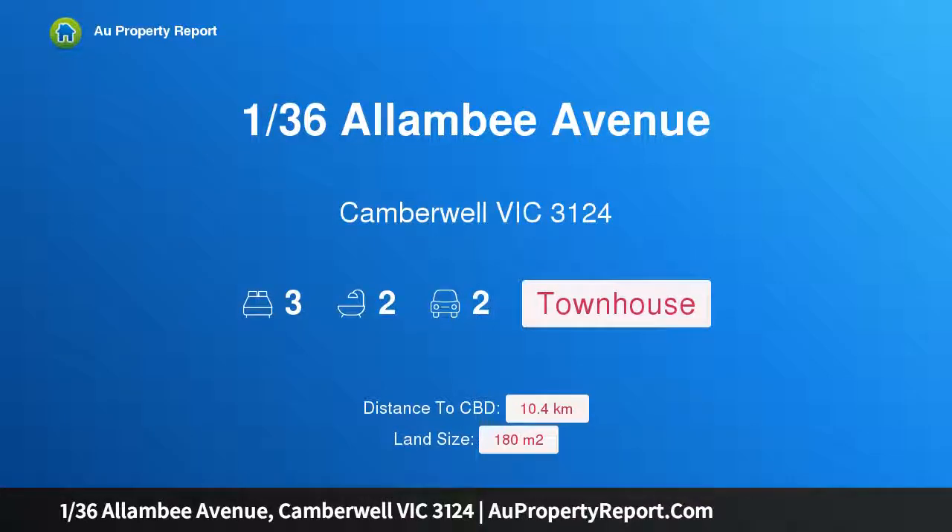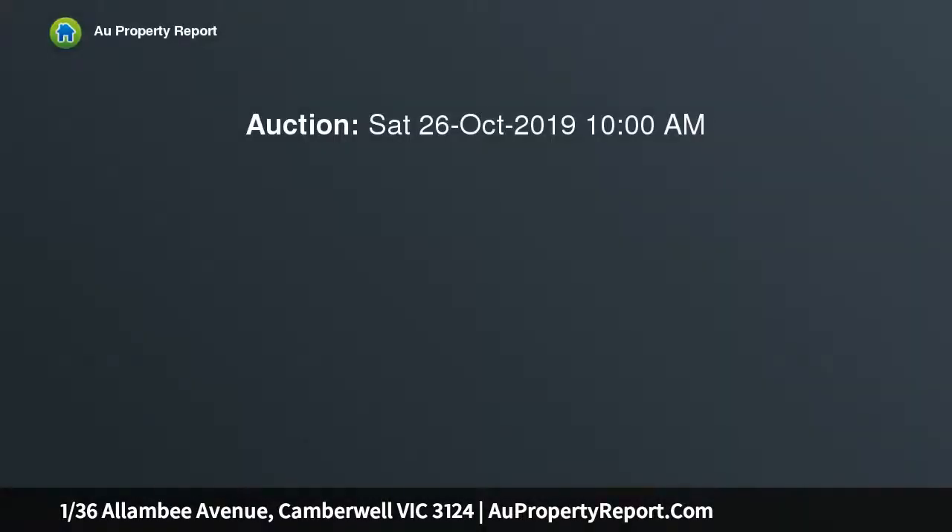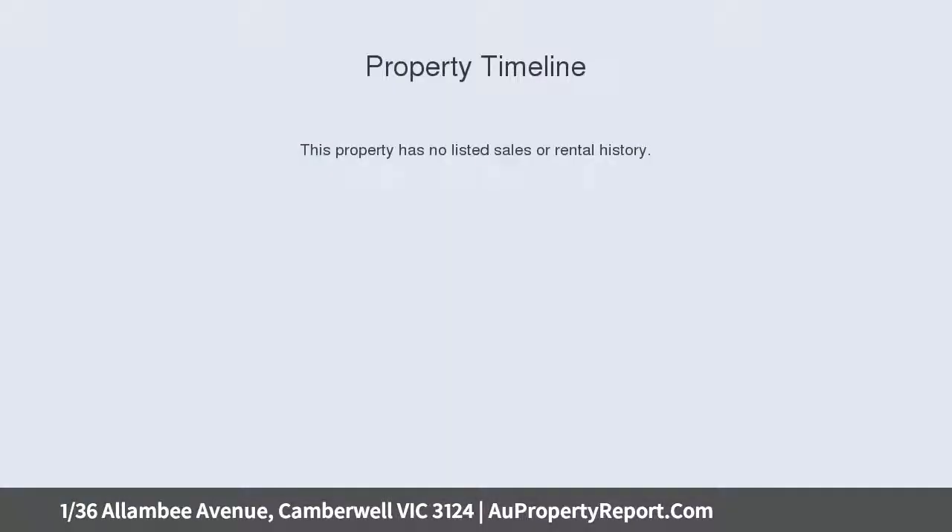Hi, I'm glad to introduce property 136th Alambie Avenue, Camberwell Victoria 3124. An impressive performer with street front prestige, with impressive street presence, premium quality finishes and a first class location — only a minute walk across the park to Middle Camberwell shops.